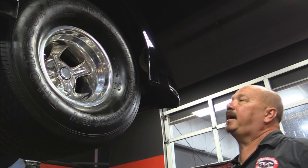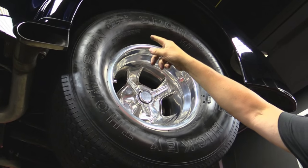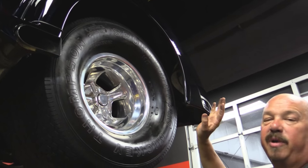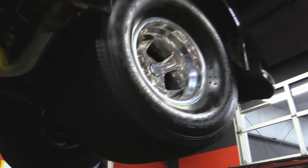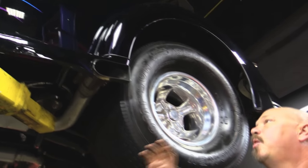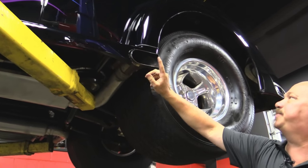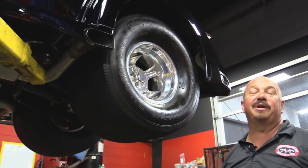Out back, the baloneys are Mickey Thompson's 33x15s on the same awesome Halibrand wheels. There must be three to four thousand dollars worth of wheels on this baby — they look great on the car. That slash exhaust is all custom too. The hangers are beautiful — what an awesome job. You can't even hardly tell where the running board stops and the cutout for the exhaust begins. Let's lower it down and see what's making these baloneys go up in smoke.